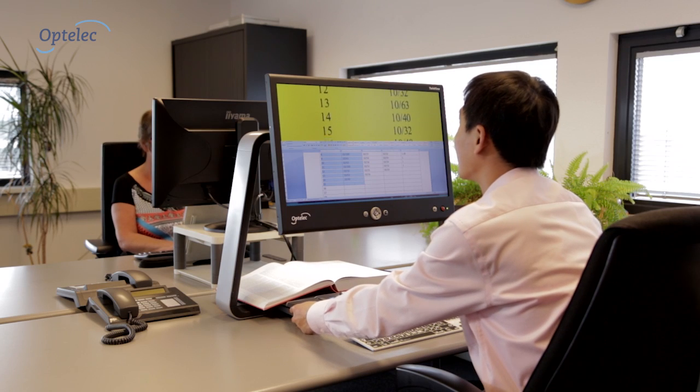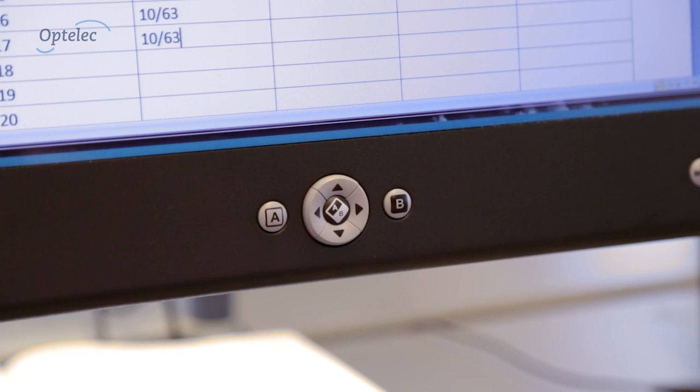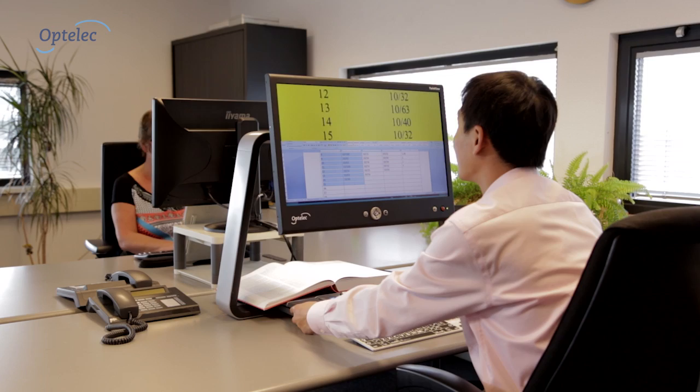At work, you can display the Clearview C and the computer image on a single screen with the optional twin view monitor.